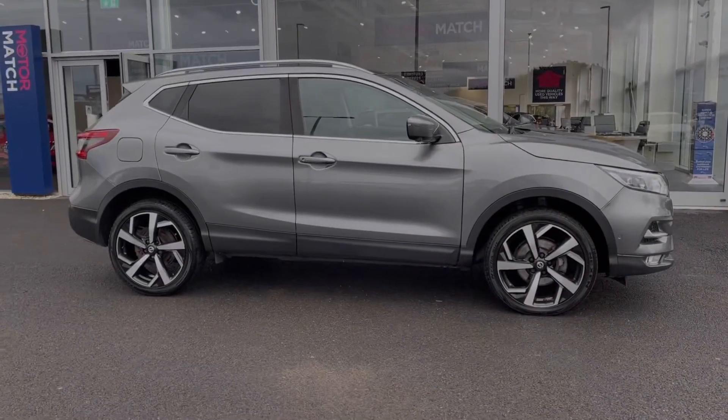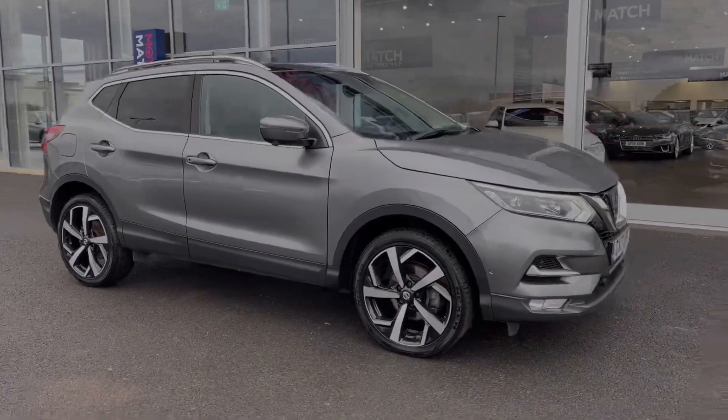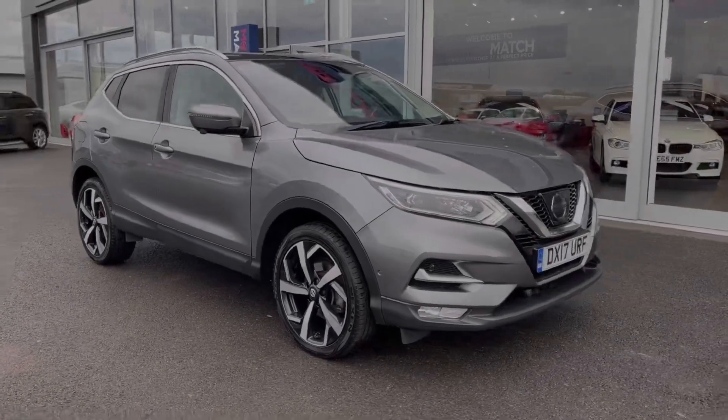Hi there, I'm Becca from Motor Match Chester and I'm going to be taking you around one of our approved used vehicles. This is the Nissan Qashqai Tecna, a 2017 model coming with the 1.6 litre diesel engine and manual transmission.